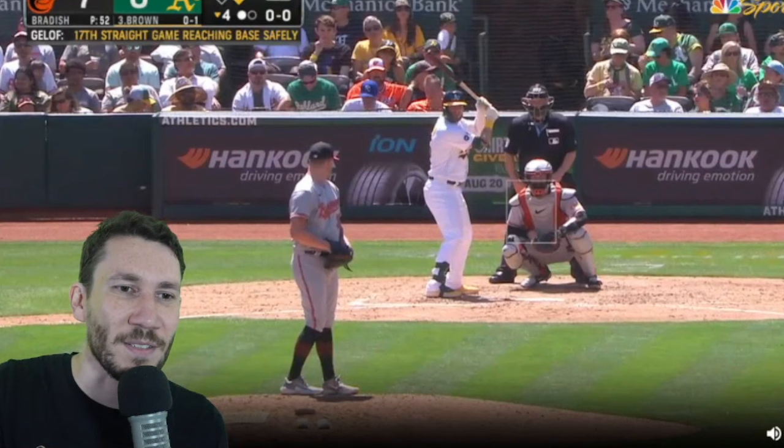That is, I think, the biggest weakness with Kyle Braddish — that cut fastball. I think there are ways to make it work, but that isn't it.